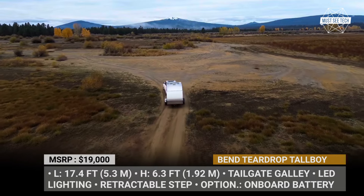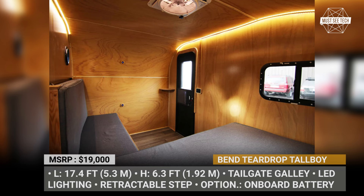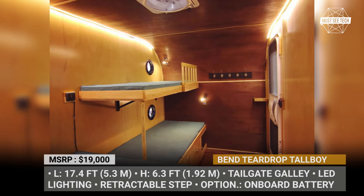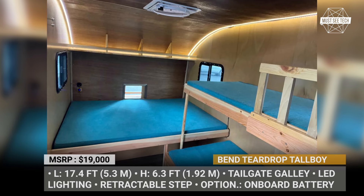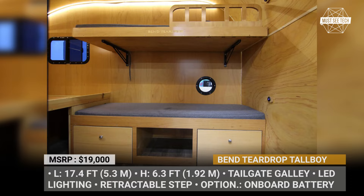Measuring at 17.4 feet long and standing at 8.3 feet tall, the Tallboy offers ample space for up to four sleepers and provides a comfortable interior with a 6.3 foot high ceiling. Unlike traditional teardrop trailers, the Tallboy features a more level roof, ensuring that the increased height can be enjoyed throughout most of the cabin.